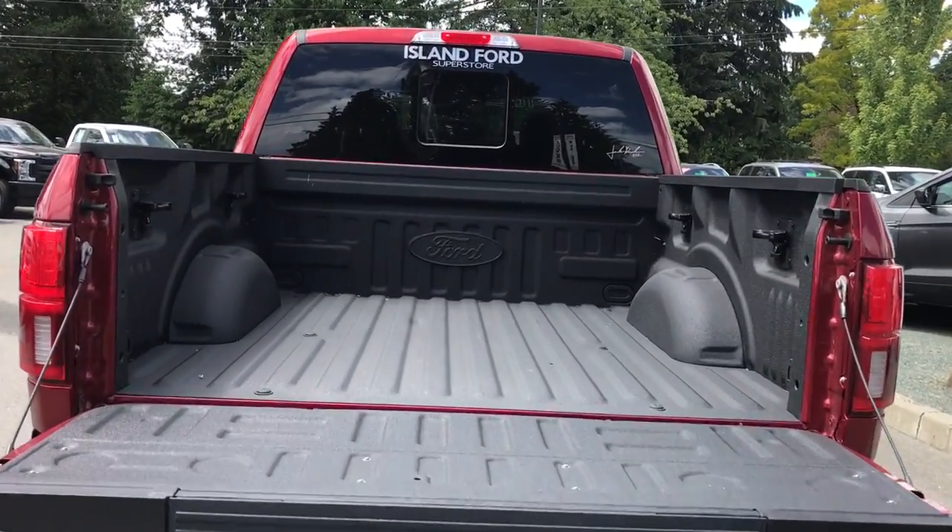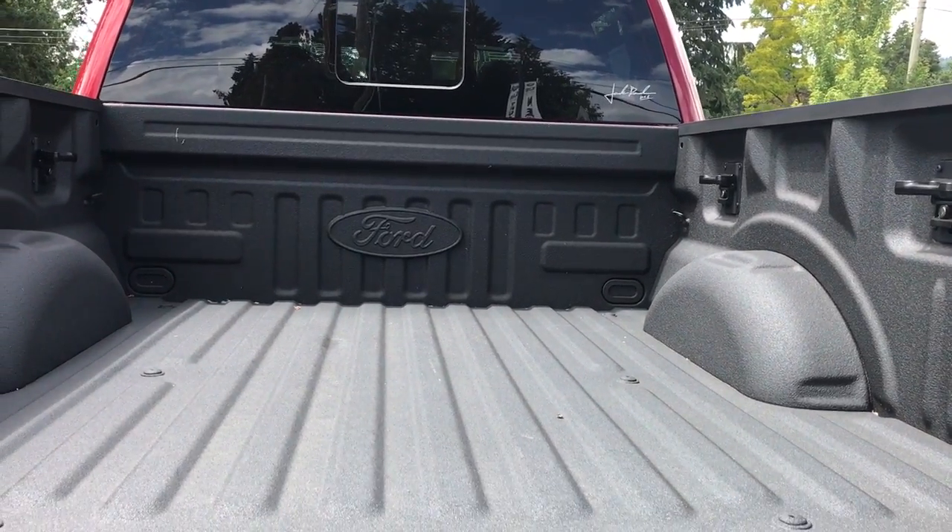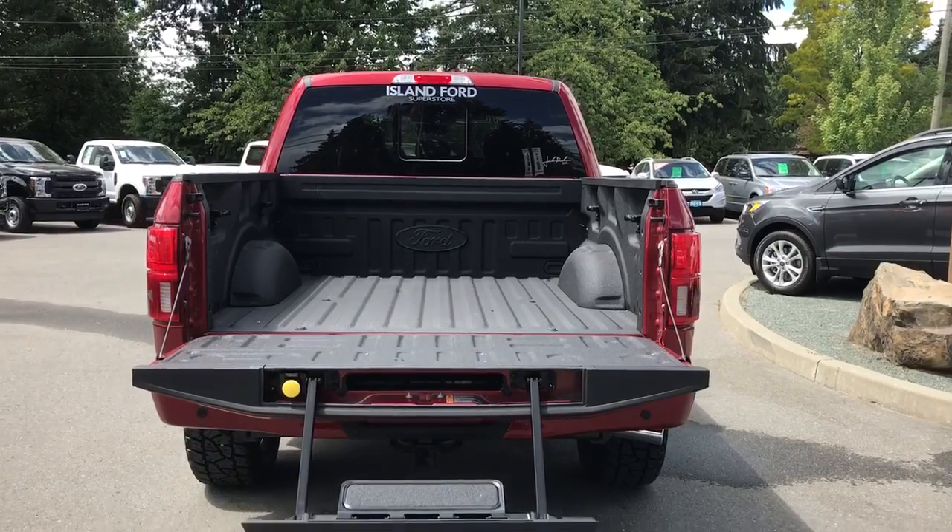You'll notice the inside of the bed is nicely spray lined, with tie-downs in all four corners. There's a tailgate step to make it easier to get in, and your key fob has remote start.